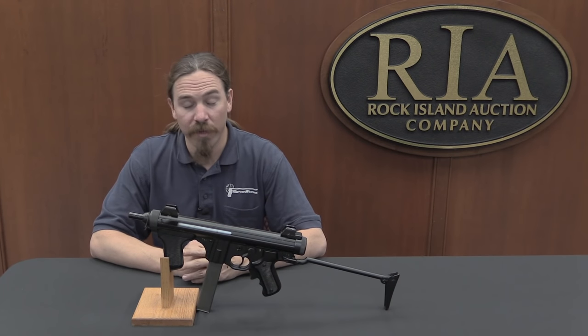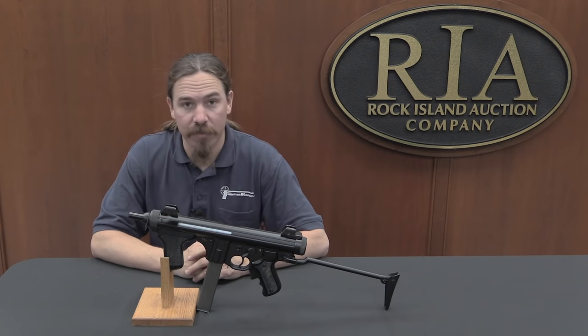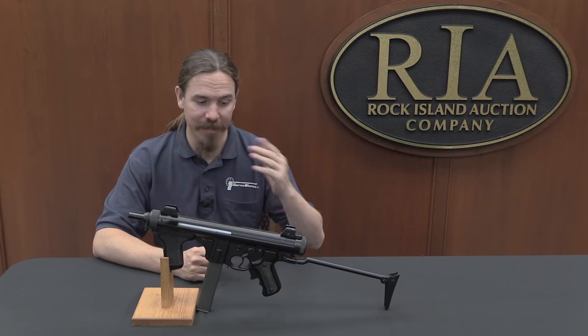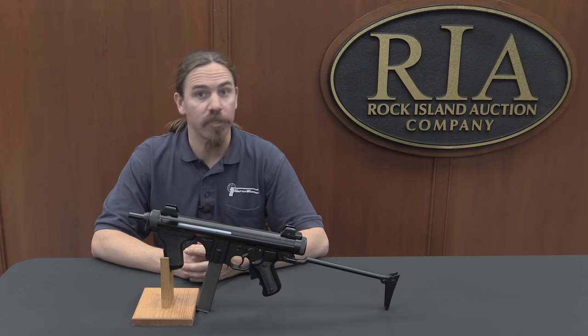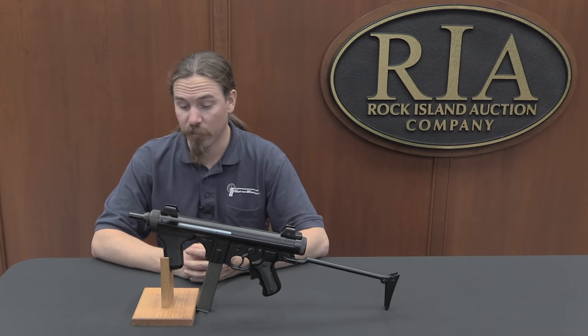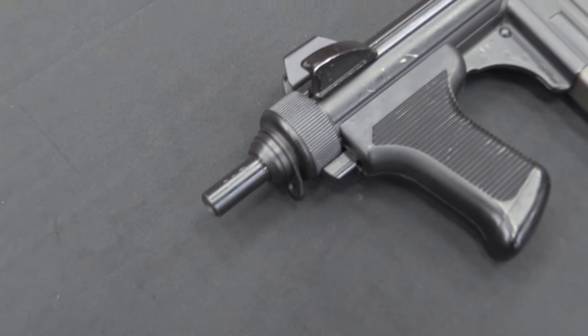Today we're taking a look at a pretty modern submachine gun. Certainly any viewers in Italy will think that this is in no way a forgotten weapon, because this is in fact still a standard issue weapon with the Italian military and a variety of Italian police forces. In fact you'll see these things all over Italian cities if you walk around there.